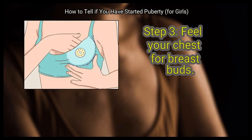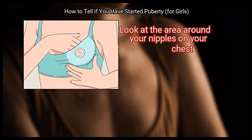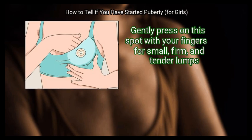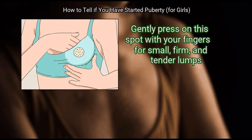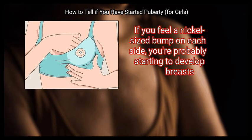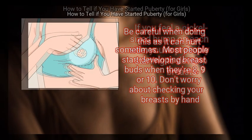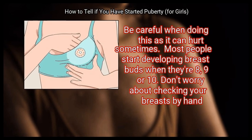Step 3: Feel your chest for breast buds. Look at the area around your nipples on your chest. Gently press on the spot with your fingers for small, firm, and tender lumps. If you feel a nickel-sized bump on each side, you're probably starting to develop breasts. Be careful when doing this as it can hurt sometimes.